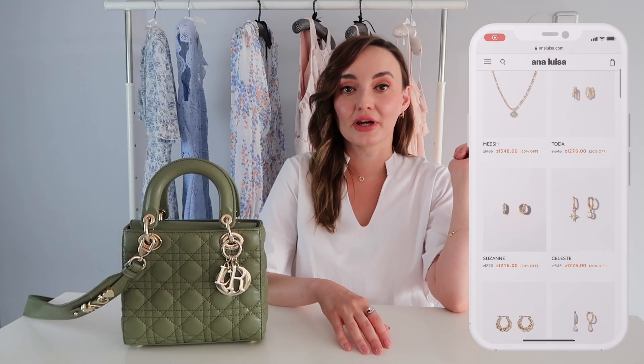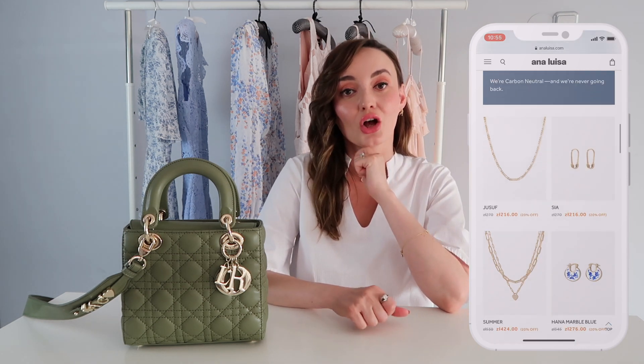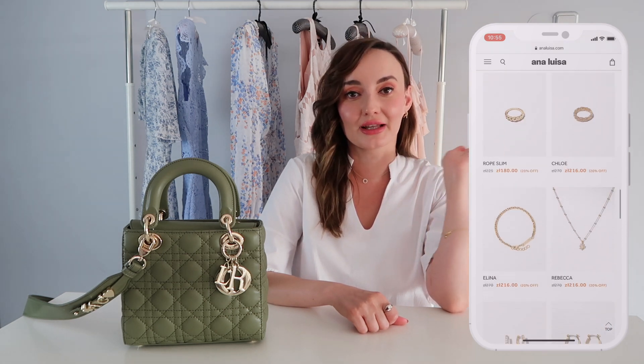Before we start, I want to mention that in this video I'm partnering with Ana Luisa, the very trendy jewelry brand. Recently I had been asked to become their official brand ambassador and I'm very happy about it. Ana Luisa is a brand that is eco-friendly, it's like a cautious luxury, they have exceptional quality, all their pieces are plated with 14 carat gold, as well as they have free express shipping and all their prices start at $39.